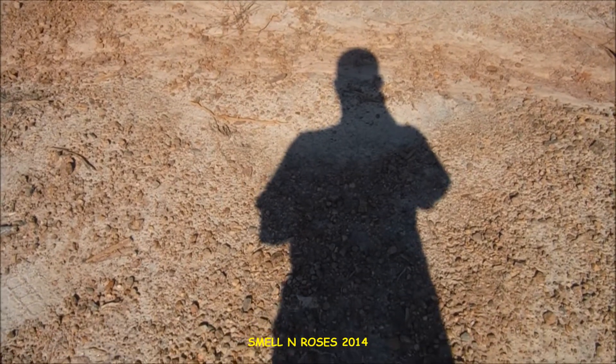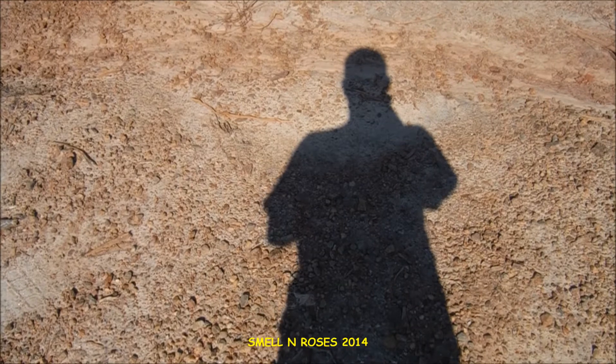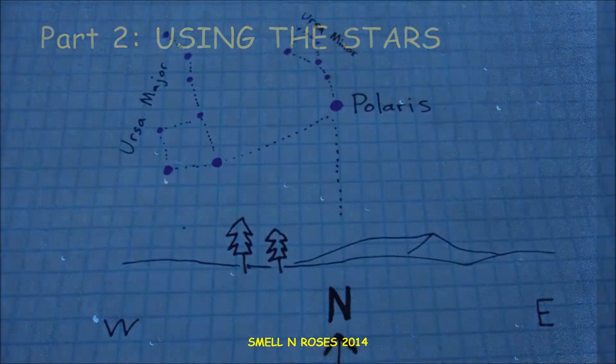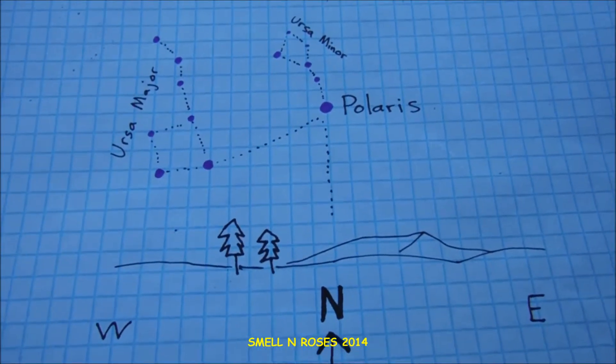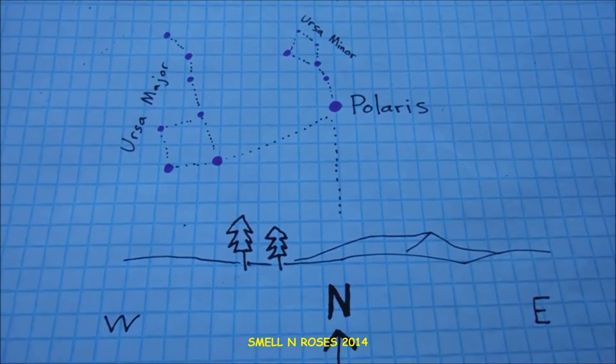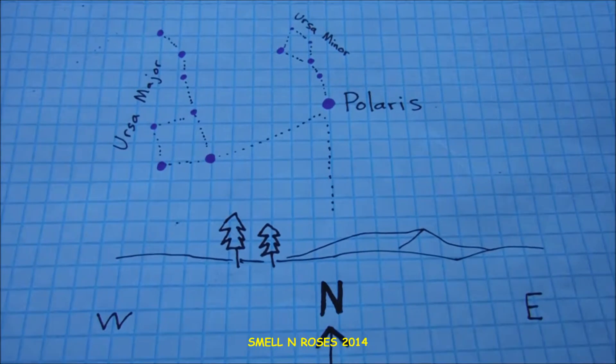We talked about some techniques for using the sun to find north and to orient your map. Now let's talk about using the stars.